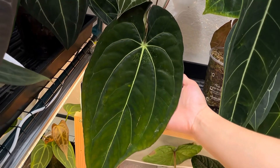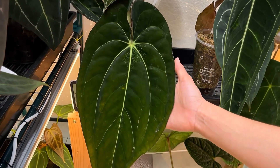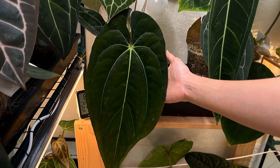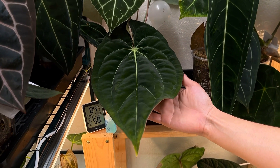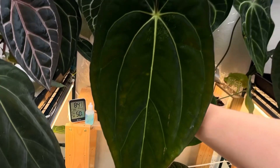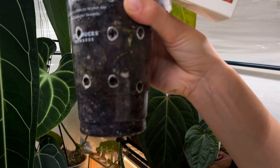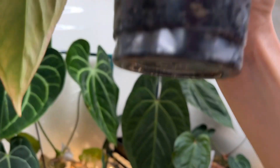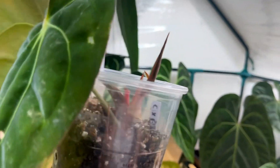Moving on — this is another prized one: a Carla x pap. Ignore the spider mite damage and just appreciate how dark this one is and what a cool leaf shape it has — very dark and pillowy. I recently took a cutting from it and repotted it because it was so root-bound. You can see some new roots coming in, and it also has a new leaf, which is really exciting.